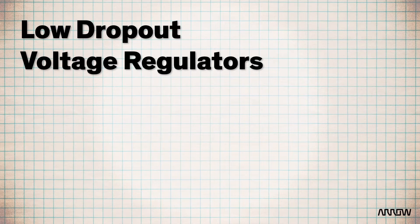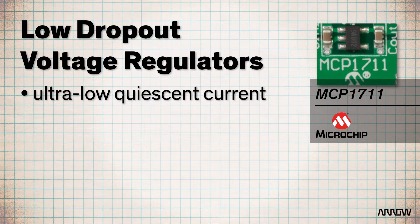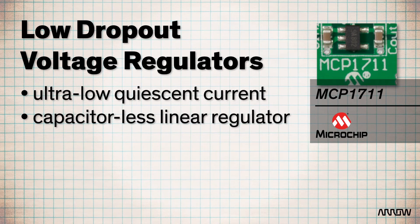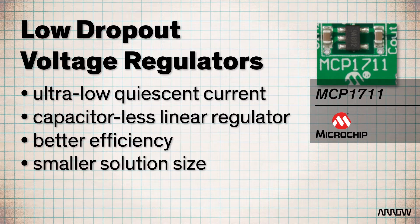Microchip's family of low-dropout linear regulators offers solutions like the MCP1711, an ultra-low quiescent current, capacitor-less linear regulator. Requiring fewer external parts means better efficiency in a smaller solution space, perfect for size-constrained applications like mobile, energy harvesting, and much more.